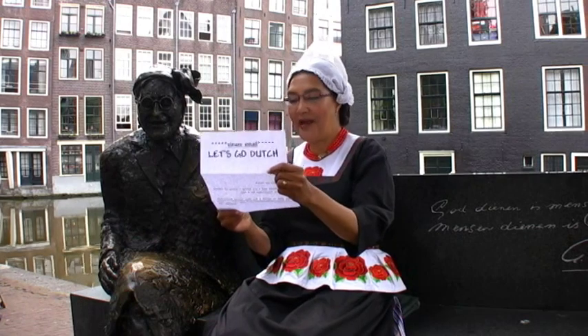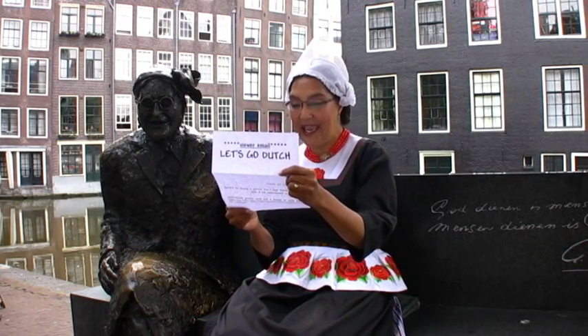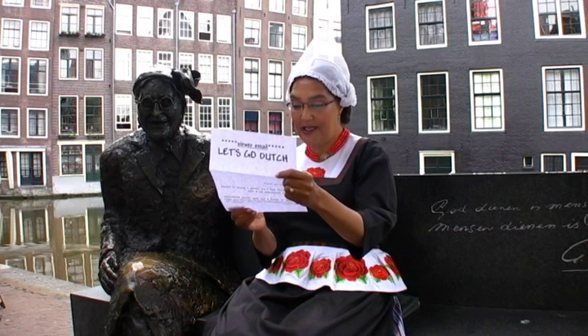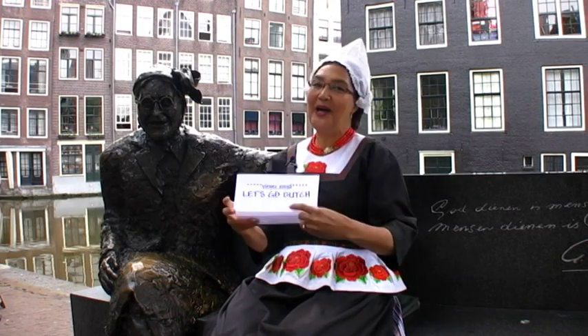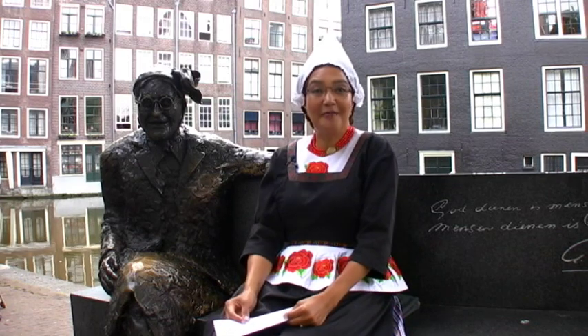Dear Let's Go Dutch, my husband and I are taking a group of friends with us to Amsterdam for eight days. We plan to spend a few days seeing Amsterdam, but then take a different side trip each day. What are your suggestions for easy day trips from Amsterdam? Well, today on Let's Go Dutch, it's all about day trips from Amsterdam.